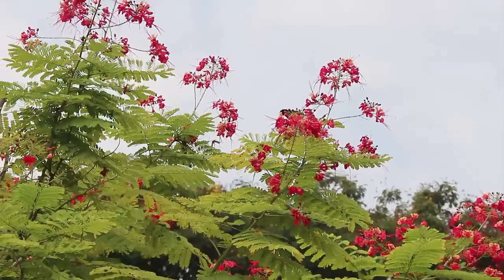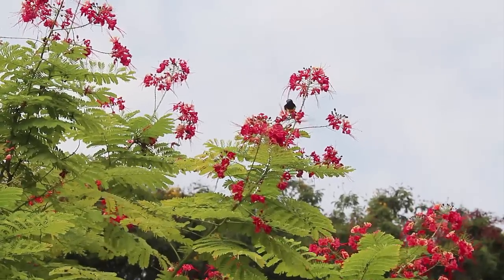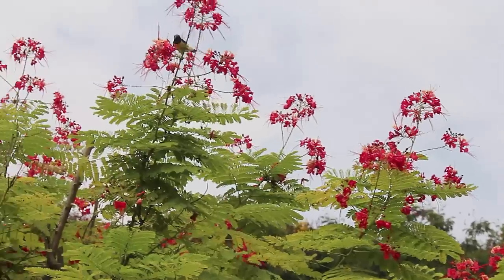The shrub usually grows to a height of 3 meters. The leaves are bipinnate and resemble the leaves of the gulmohar tree.